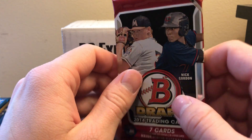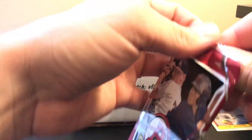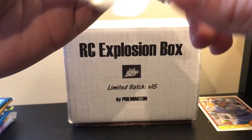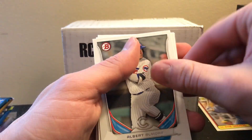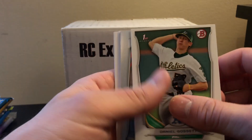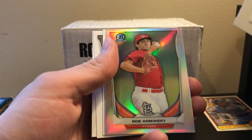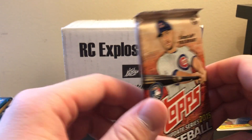We are now getting to the 2014 Bowman Draft pack. Looking for Eloy Jimenez, Devers, Chris Bryant, Matt Chapman, Jack Flaherty, and Trea Turner first Bowman cards. There's our chrome — but we didn't get the guys we were looking for out of that one.